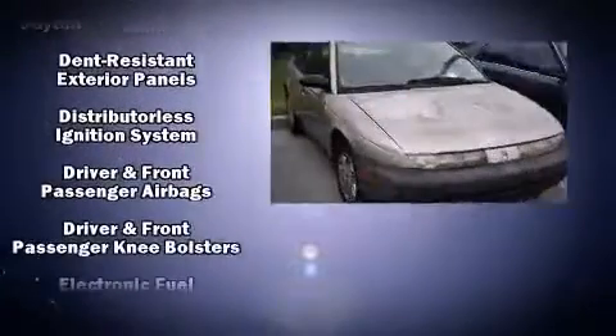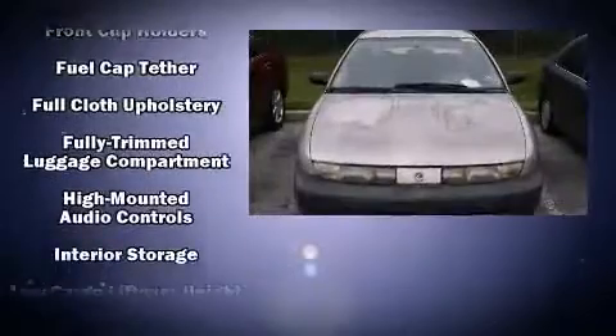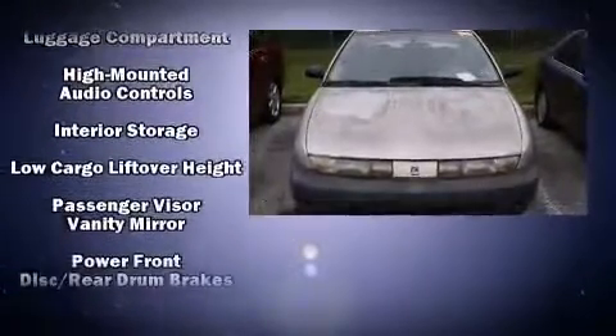It distinguishes itself from the competition with features such as a tachometer, variably intermittent wipers, and much more.